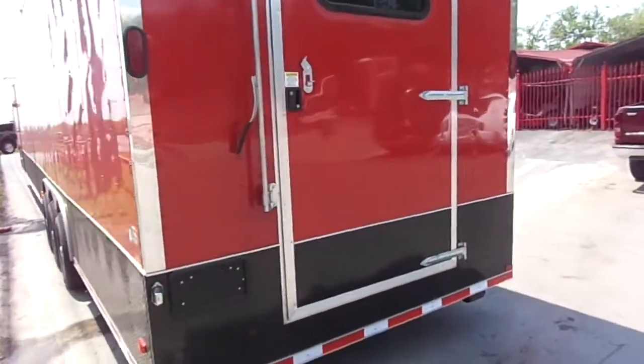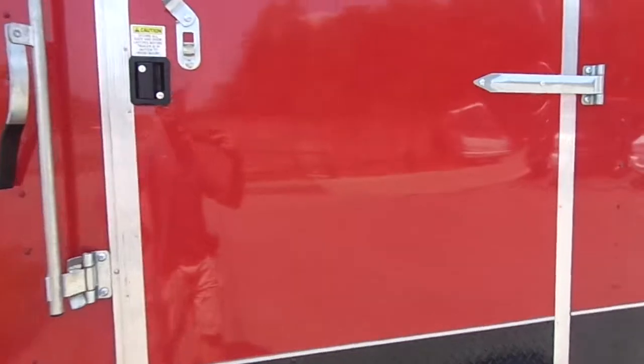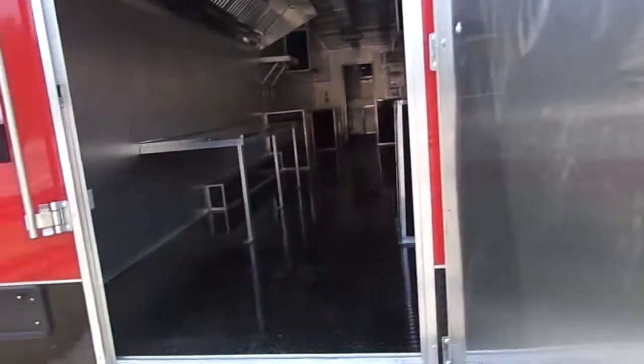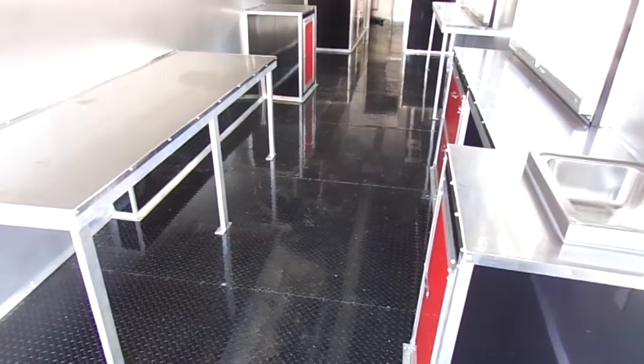As we enter into the rear of the trailer, this is a 48 inch rear entry door with a view window. The flooring inside is black ATP stone guard.